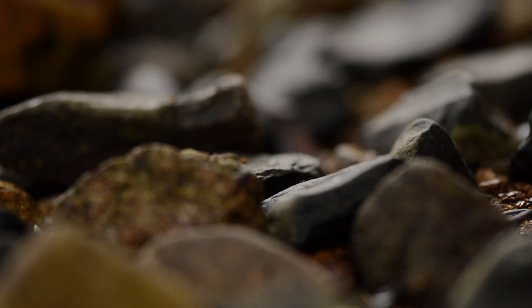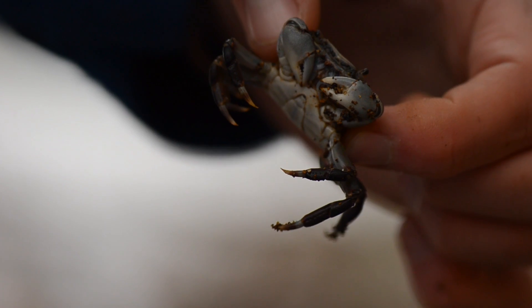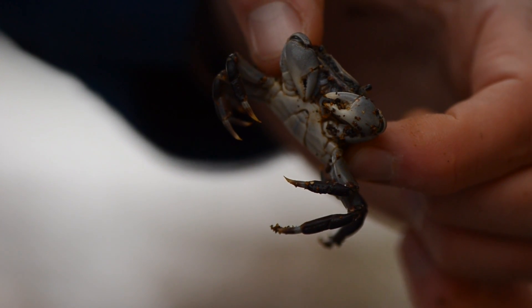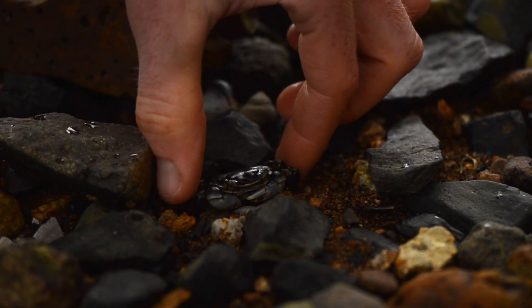Look, there's a shore crab. They hide under the shade and shelter of rocks so they don't dry out or become a meal. Use the guide to see what it is, and don't forget to put it back.